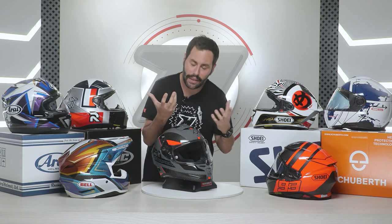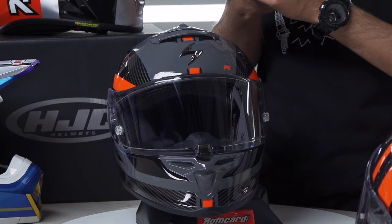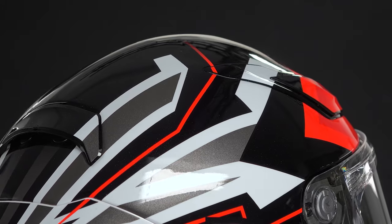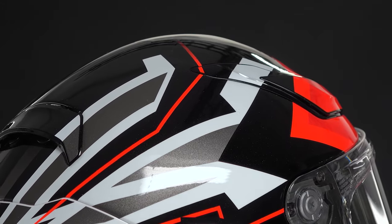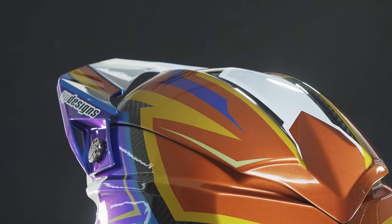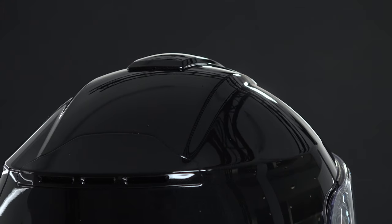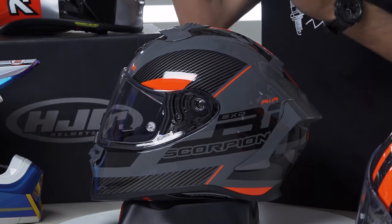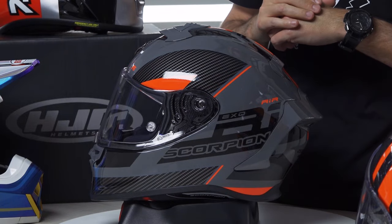All right, before we get into it, we have to make it clear that all the motorcycle helmets we've picked out have an outer shell made of fiber — whether it's carbon fiber, fiberglass, or composite. Basically, there's no room here for helmets with a shell made of thermoplastic resin. That said, if you have a Moto Naked, you might want to consider some of our comparisons of quieter helmets that you'll find on our channel.